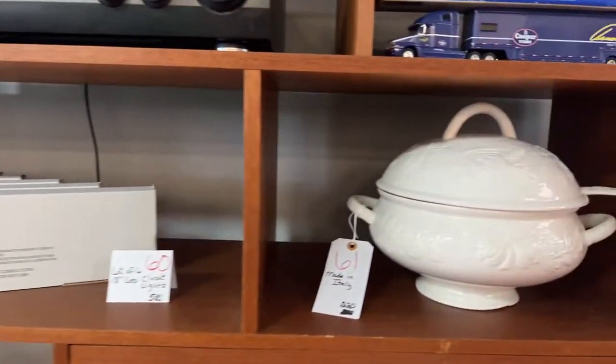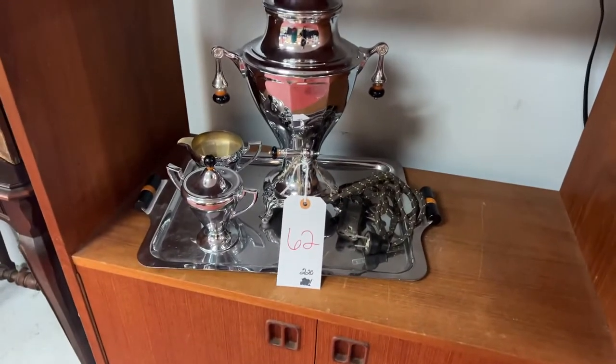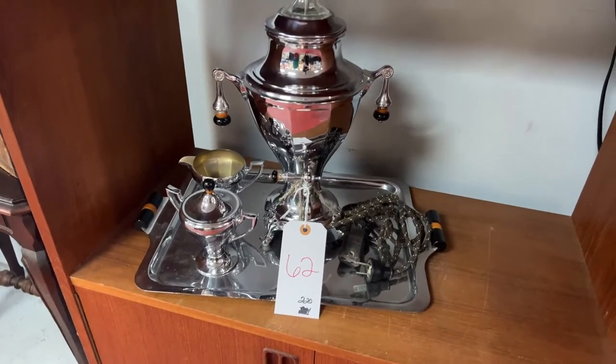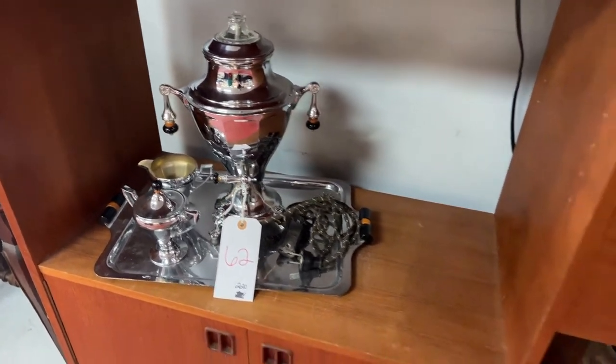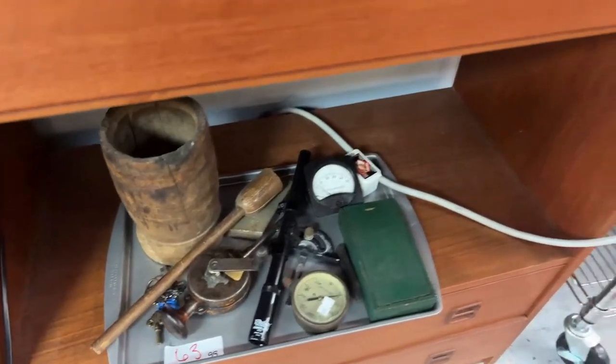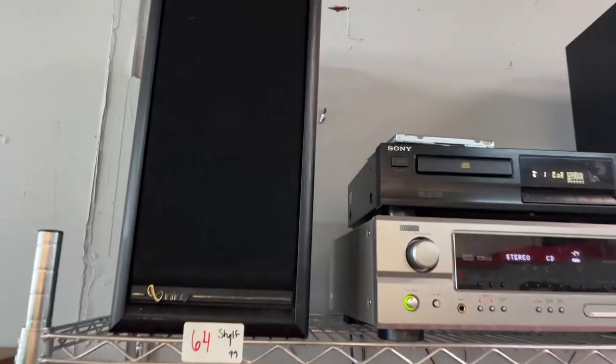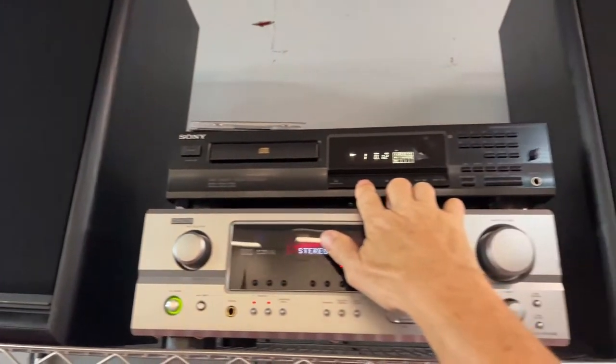We have brand new LED closet lights, this gorgeous made-in-Italy piece, all kinds of neat stuff. This old coffee maker — look at that, it's a cool piece in excellent condition. We've got some really neat collectibles and this stereo system right here.